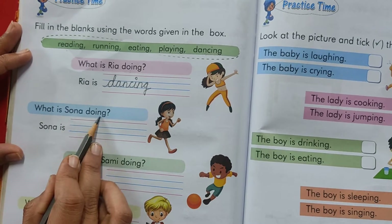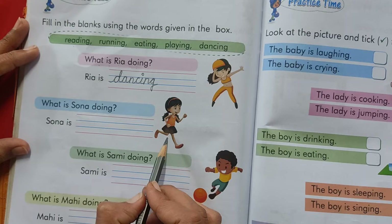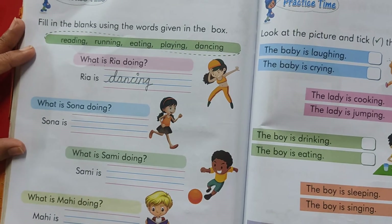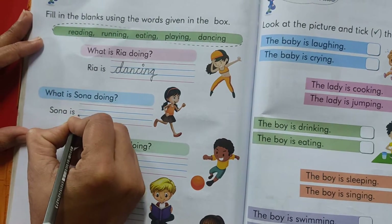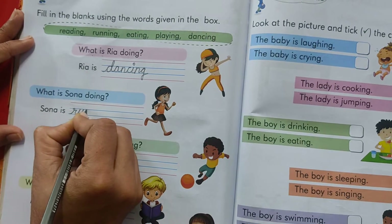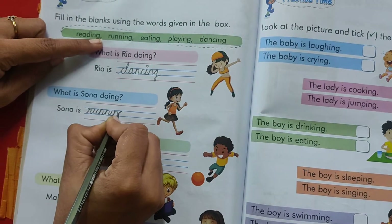What is Sona doing? Any guesses? She is reading a book. Is she reading a book? No. Sona is running. So we will pick this word from here and we will write: Sona is running. We will look from here and copy the spelling in a good handwriting.